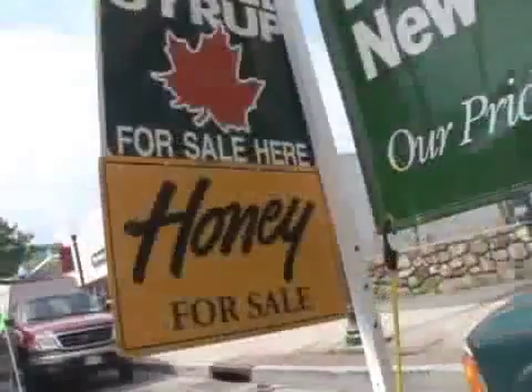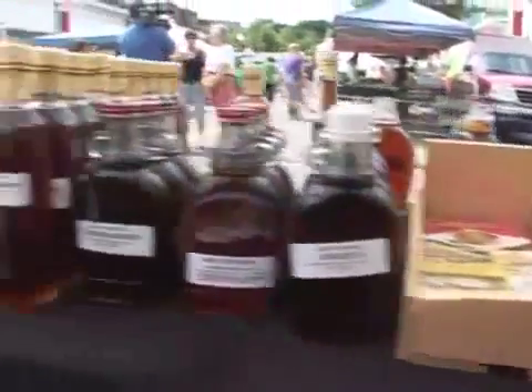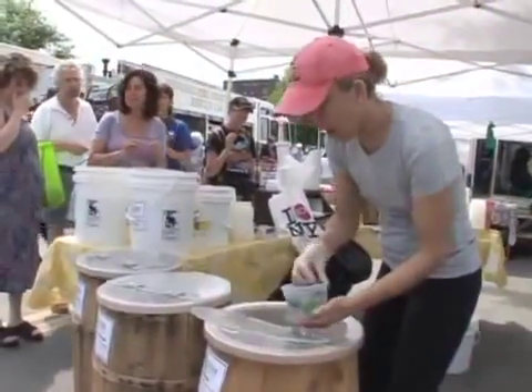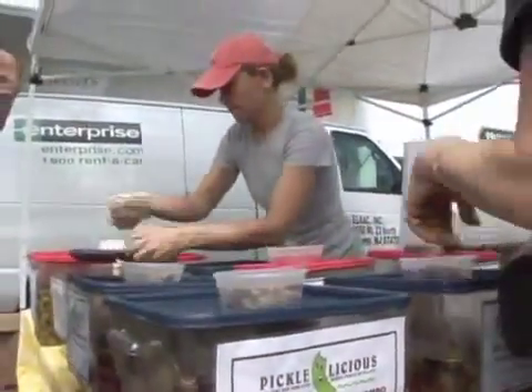We have Hummingbird Ranch, which does honey. They can do almost anything with honey — they have honey sticks, honey for the coffee, just honey for everything, including soaps and dips. We also have a favorite, Picklelicious, from pickles to peppers to tomatoes. Anything that's pickled, that's Picklelicious.